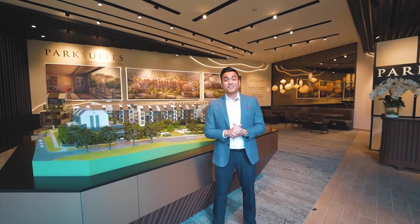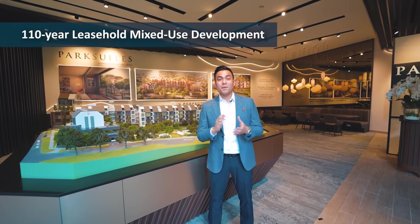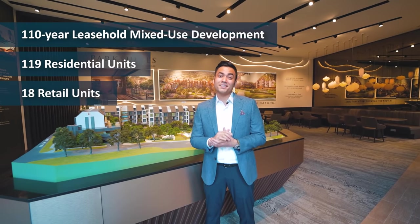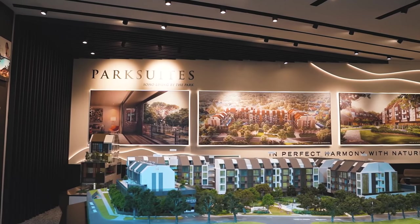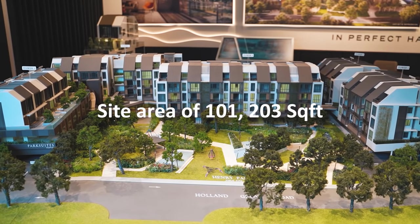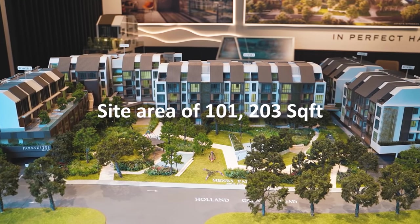Now at Park Suites, this 110-year leasehold mixed-use development comprises 119 residential units and 18 retail units. This rare four-storey development sits on a land area of 101,203 square feet along Holland Grove Road.